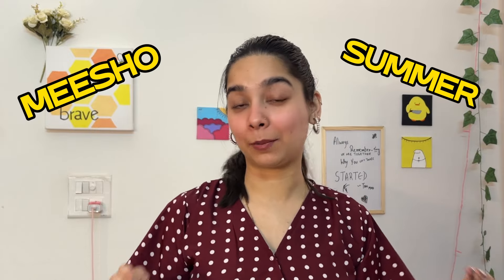Hi guys, welcome back to a new video. I'm back with another super fun haul — this one is a Meesho summer tops haul and I'm pretty excited about it. Today's collection is going to be perfect if you are an office-going or college-going person looking for some casual wear tops for summers. So without wasting any time, let's dive right into the video.